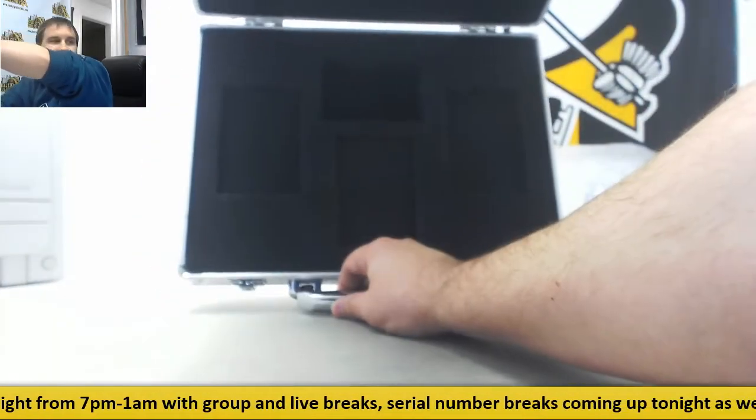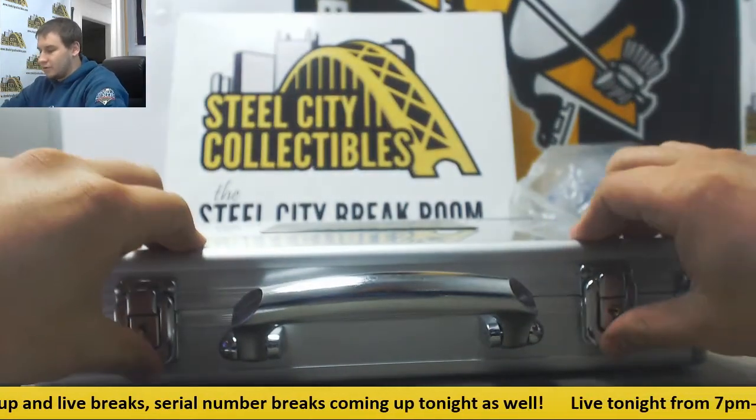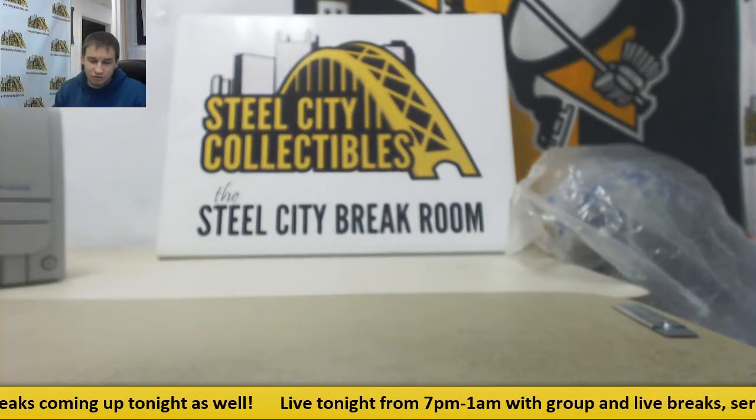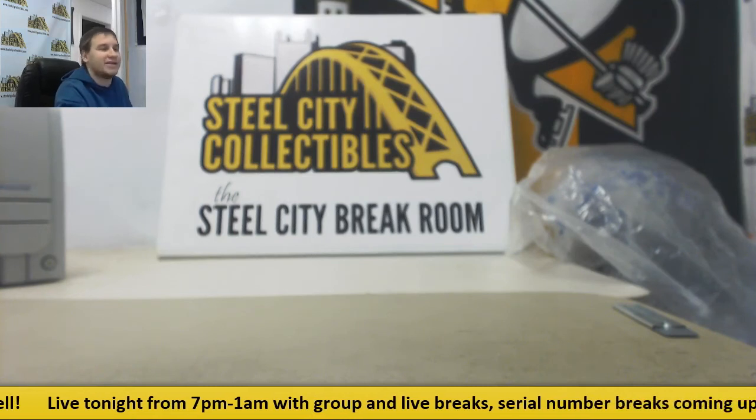Give you guys a look — nothing else in there. And that is going to do it. Thank you guys very much for joining. Check out other breaks at SteelCityCollectibles.com. I'll see you guys soon.